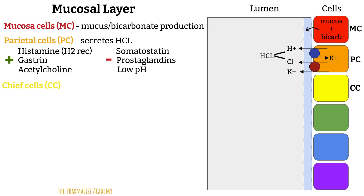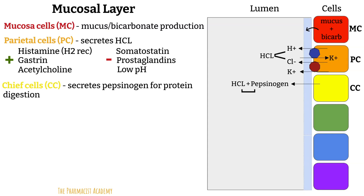Next, chief cells. These cells secrete pepsinogen, an inactive enzyme that gets converted to pepsin when combined with hydrochloric acid. Pepsin helps digest proteins. The chief cells are stimulated in the presence of an acidic pH, gastrin, and vagal stimulation by acetylcholine.